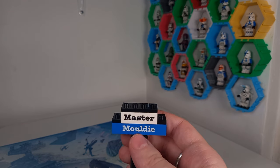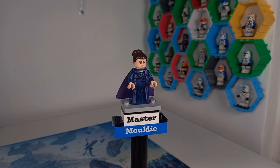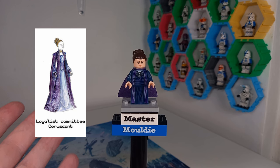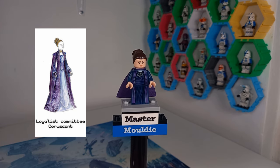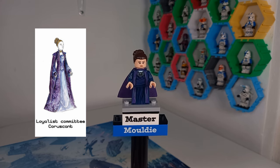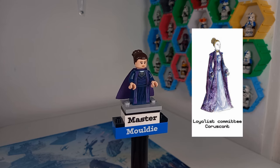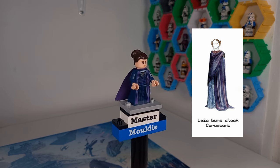This is the dress Padme wears in her Loyalist Committee appearance before she addresses the Senate — it's actually only from a deleted scene in Attack of the Clones. Agatha's dress from the Marvel CMF looks really good as a custom version of this one, and it also works for a few different gowns she wears in Senate meetings across both Attack of the Clones and Revenge of the Sith, so we've definitely got to get some purple gown Padme.